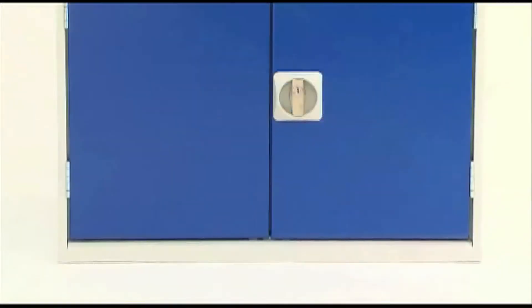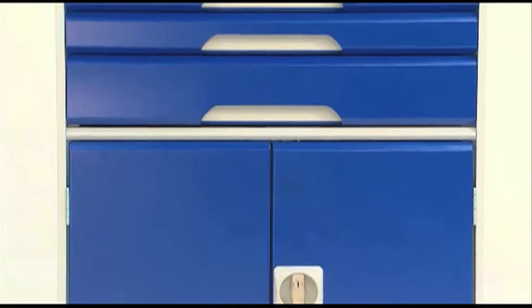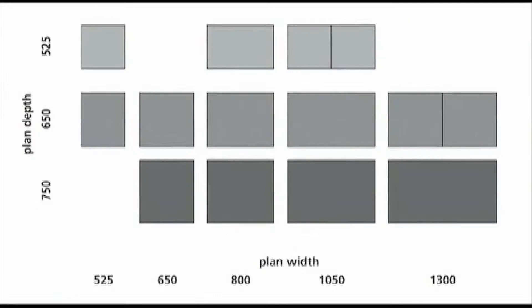A storage option that suits a variety of workplace applications, drawer cabinets form an integral part of BOTS' Verso range. Understandably designed as fit for purpose, all cabinets feature a robust welded construction and are available in a range of sizes.